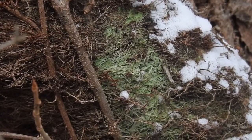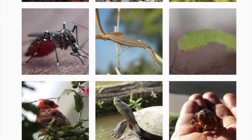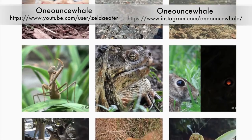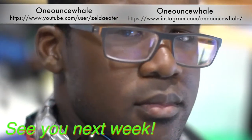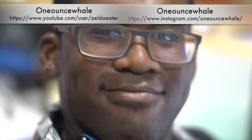I'll leave you with that thought because that's all the time we have for this week. If you want to see more of my work, check out my YouTube or Instagram where I have all sorts of cool wildlife content. I'll see you guys next week.